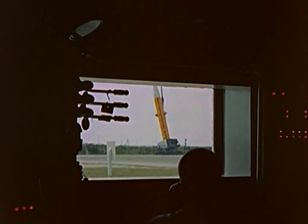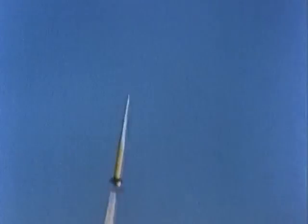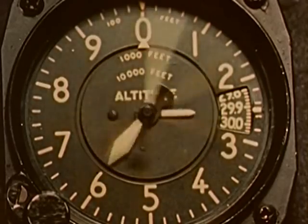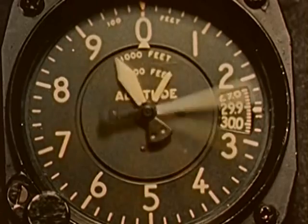The countdown reaches zero. Then it is gone, but only from the sight of man. On the ground, sensitive instruments are monitoring the pulse of the missile. At this moment, almost 100 miles in space, the missile is beginning its suicidal plunge toward Earth, driving itself to velocities of almost 10,000 miles per hour, probing a frontier unknown to man.